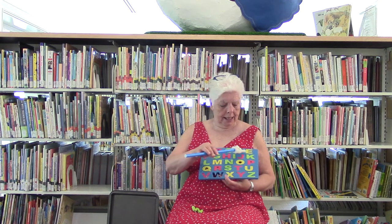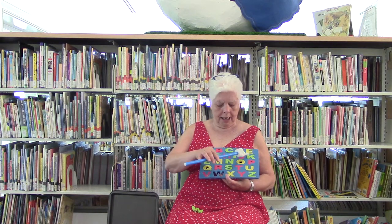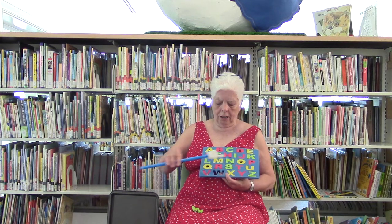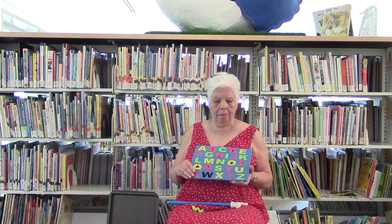A, B, C, D, E, F, G, H, I, J, K, L, M, N, O, P, Q, R, S, T, U, V, W, X, Y, and Z. Now I've sung my ABCs. Next time won't you sing with me?